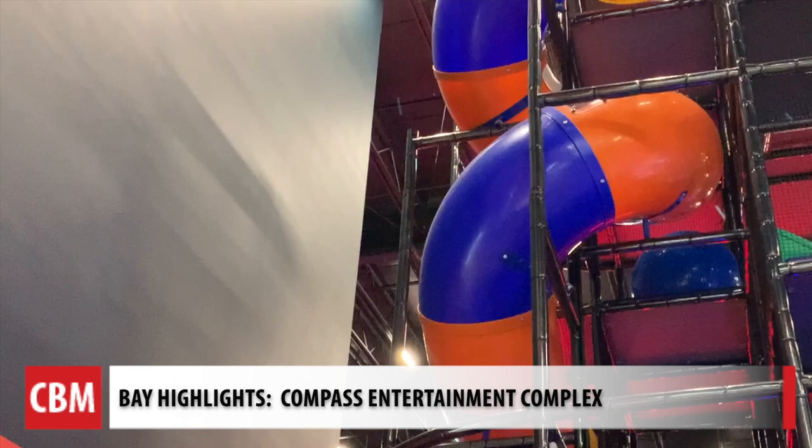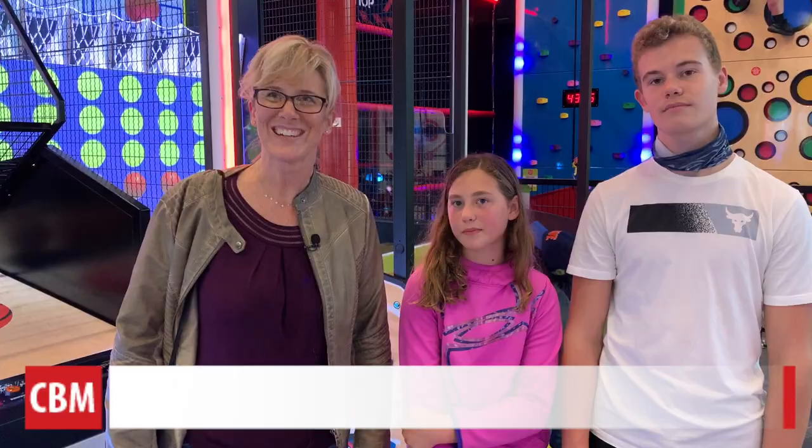If you're not excited going down this slide, you're not going to get excited. We have 50 state-of-the-art arcade games. It's really nice as a parent to just go have at it.